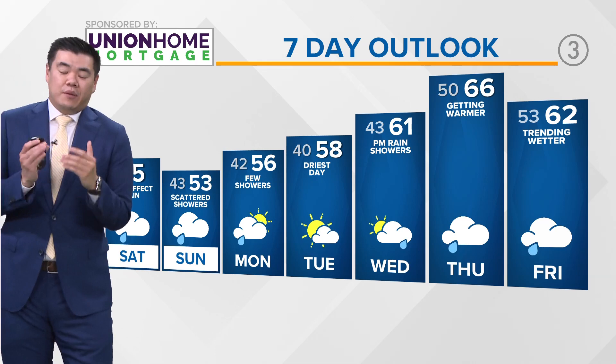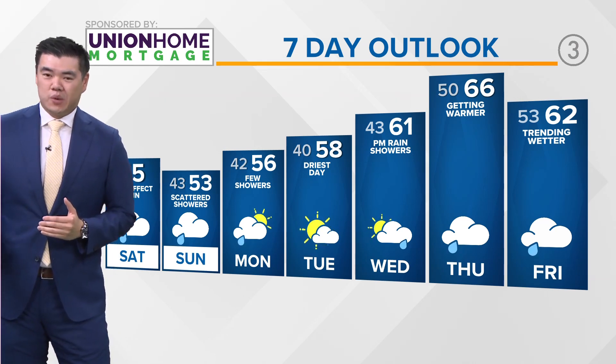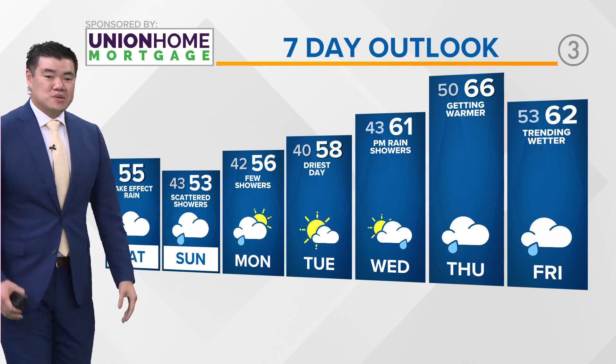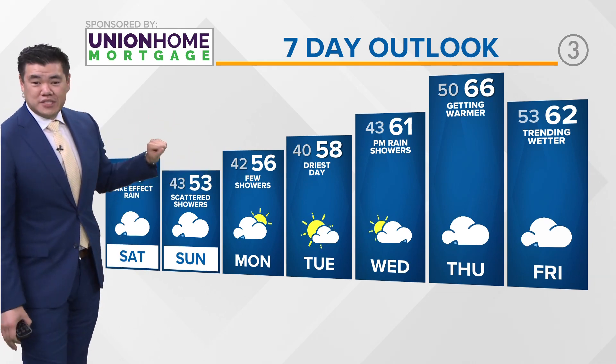So lake effect rain showers for today. If you're in Cleveland, you have the better chance of getting in on some of those rain showers; drier as you head further south. For Sunday, we're expecting showers and it's really going to be quite cool — only the low 50s for daytime highs.